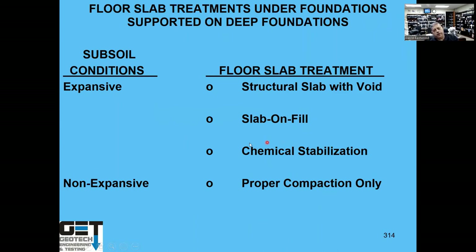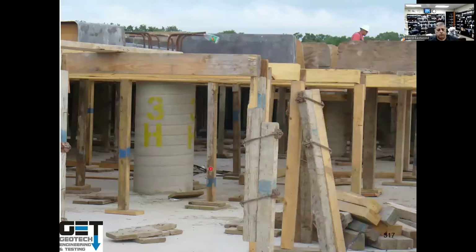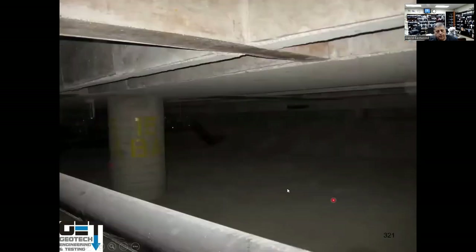Floor slab treatment: if soils are expansive, use a structural slab with void boxes, or a slab-on-fill, or chemical injection. If soils are non-expansive, compact and build on top. Universities like Texas A&M, University of Houston, and Rice use structural slab systems. The slab is structurally supported on piers with a void space underneath — when expansive soil heaves, the void absorbs the movement without lifting the foundation.